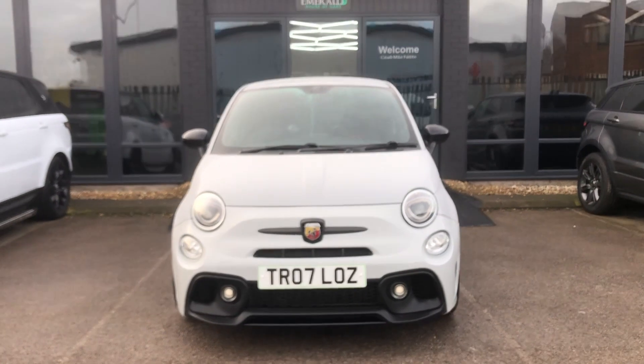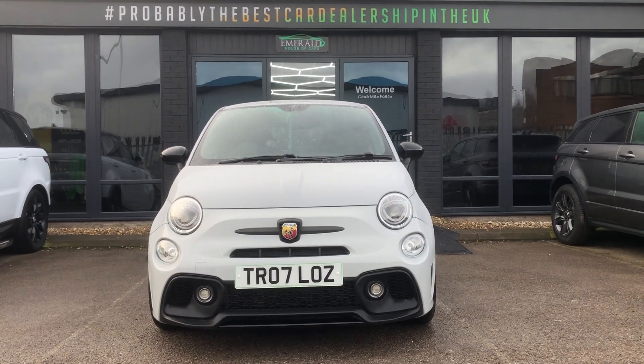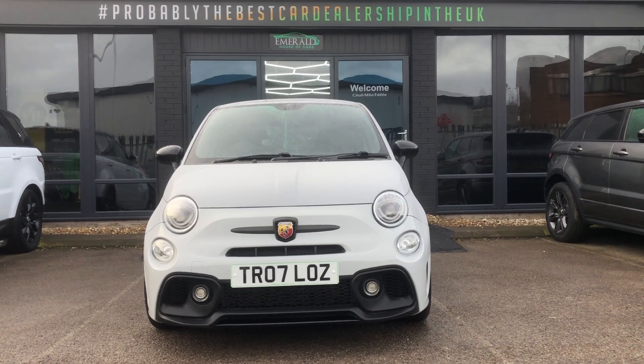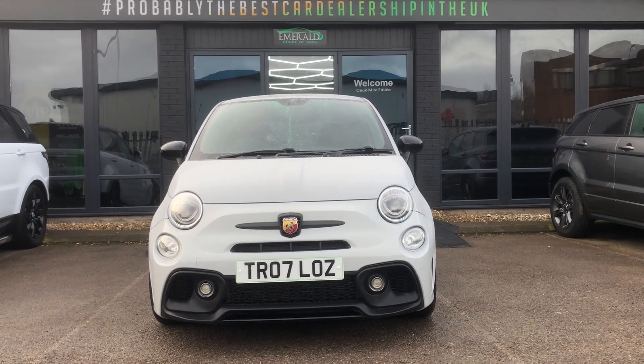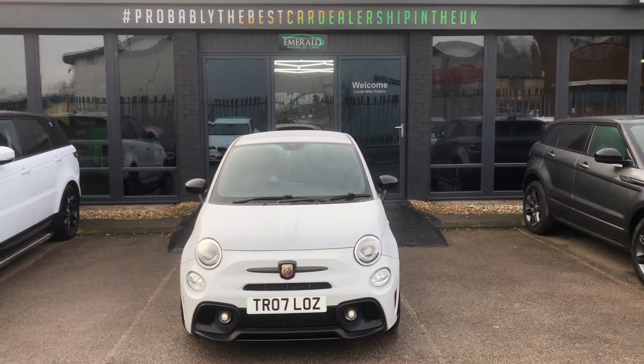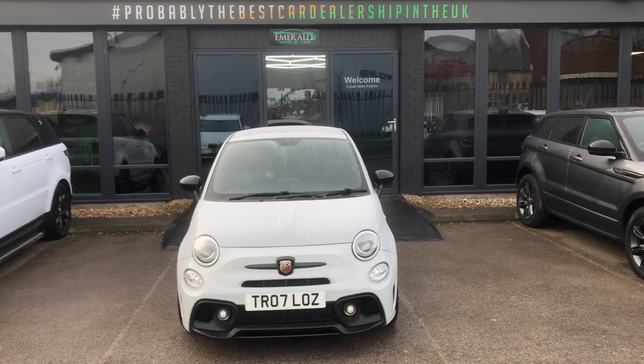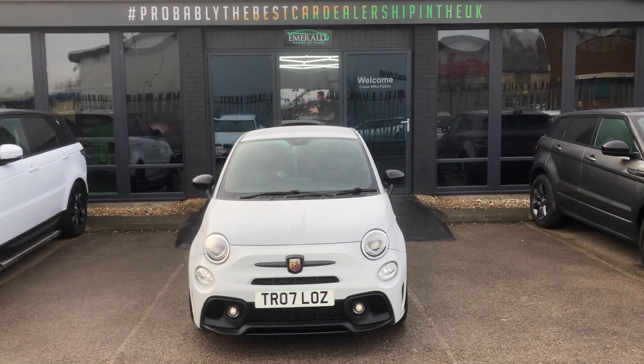What that means is that our on-site RAC-approved facility have given this car a thorough cosmetic and mechanical once-over to ensure it's in peak condition for your arrival. If you're looking at purchasing this, don't worry — we can do finance with many of our market-leading partners, and we also offer our click-and-deliver service. For any more info, please get in touch with your buying team.